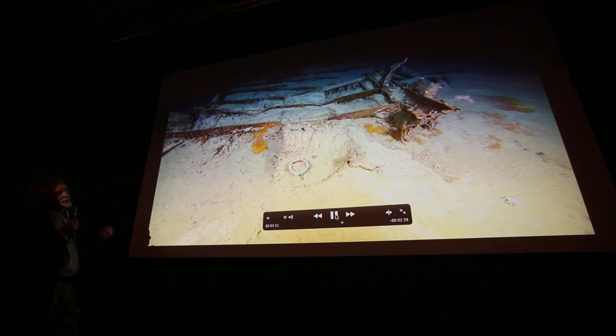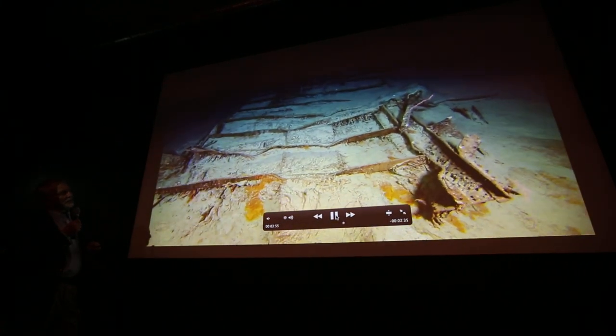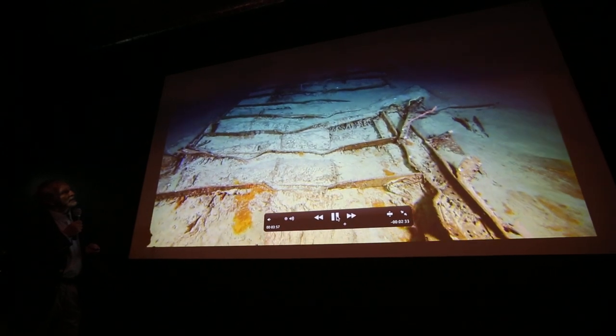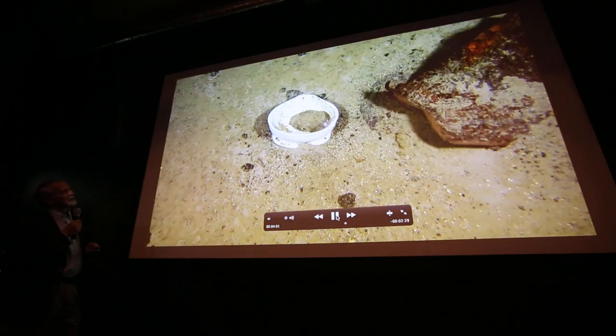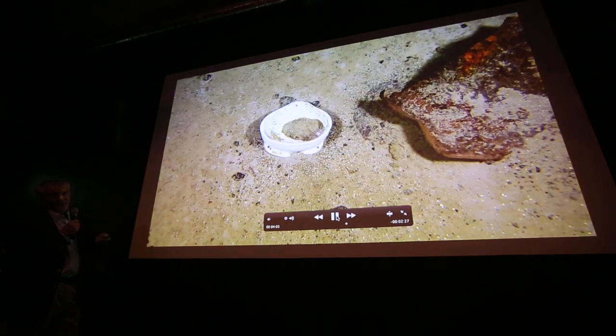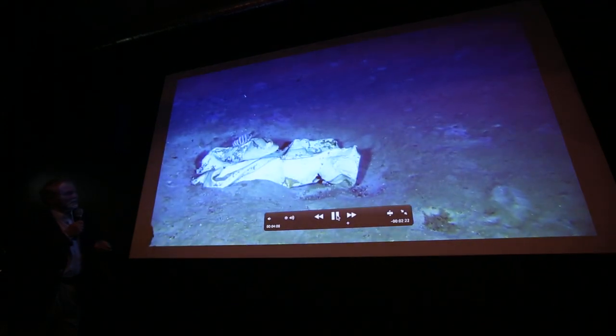There are some huge pieces of the hull in the debris field like this one. Some artifacts — you can see the same in the exhibit. We found them like that on the bottom.